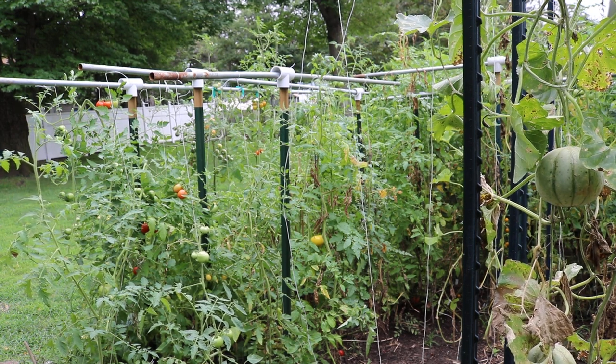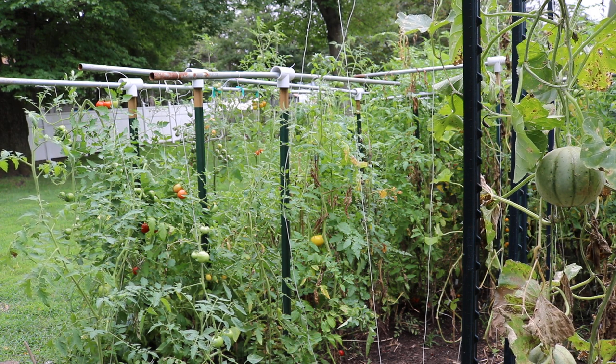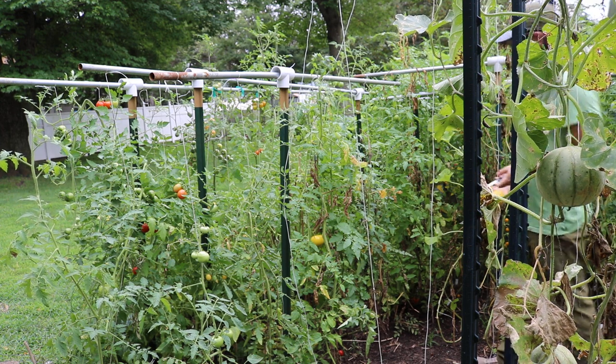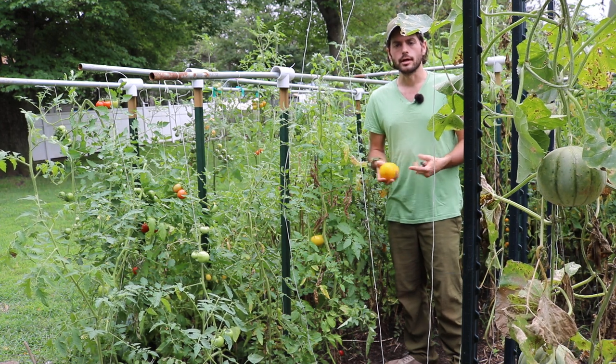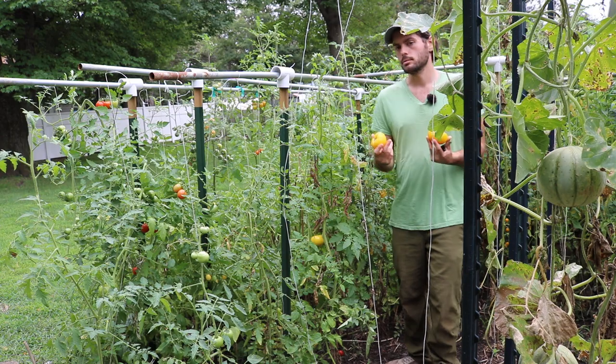Alright you guys, this is Ross. I thought in today's video we would look at a very special tomato that I decided to grow for the first time this year. That's kind of what this whole tomato planting slash trial is all about — to find some tomato varieties that are really special, that really impress me, that beat out some of my favorites.